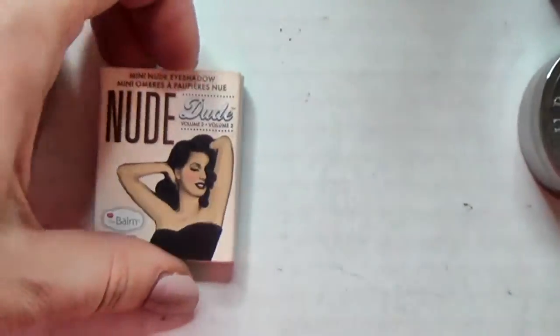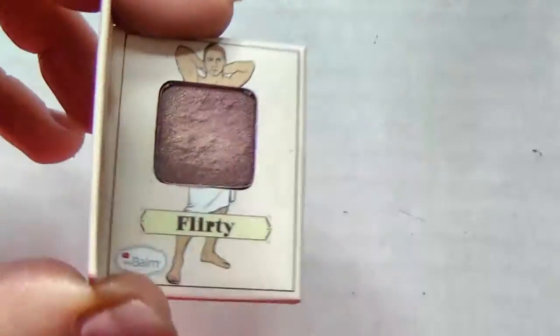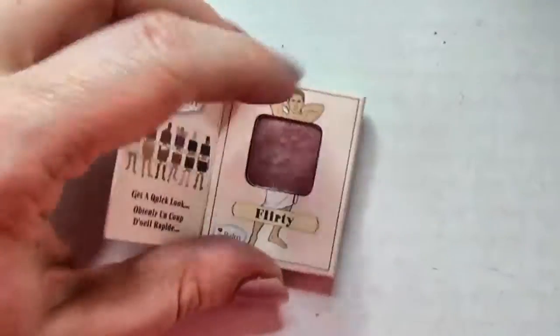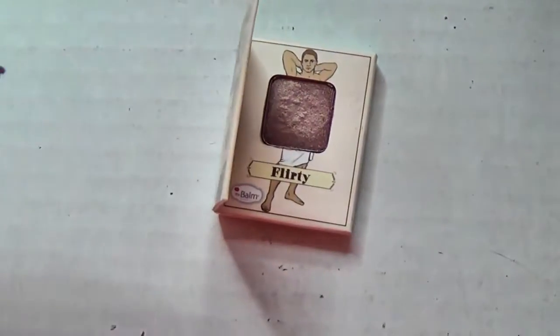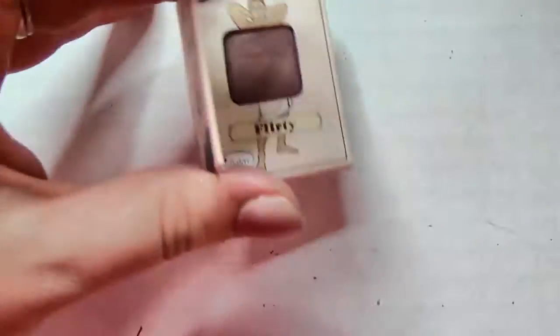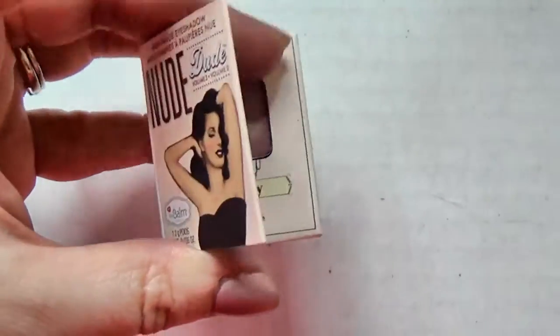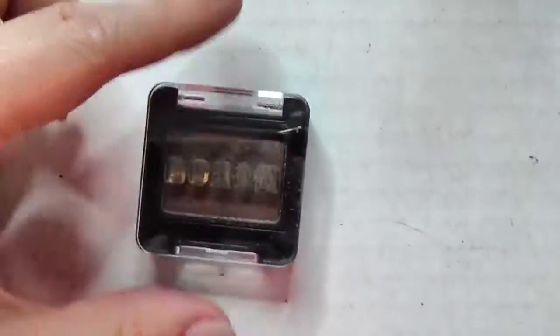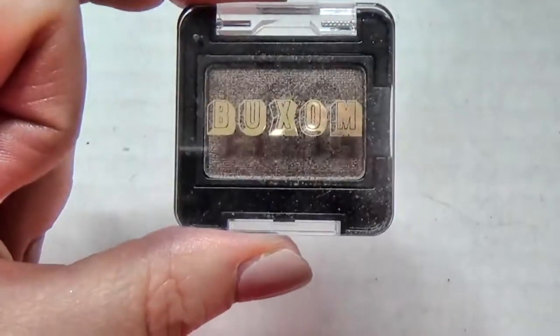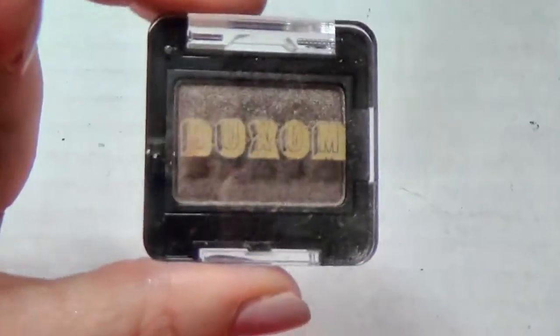Here's a little theBalm Nude Dude in Flirty - the shade is pretty but I couldn't get any pigmentation out of it, it's like chalky, so I'm just going to toss this one. Got a little Buxom single here - I think this one is in Chocolate, I spent Ipsy points on it, keeping it.